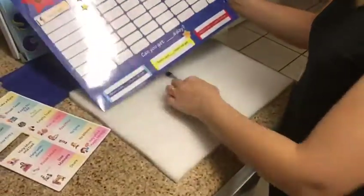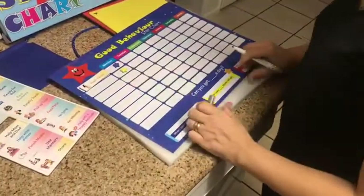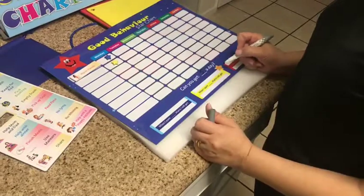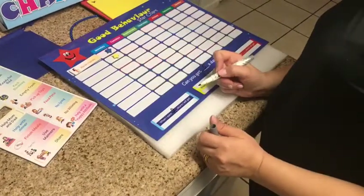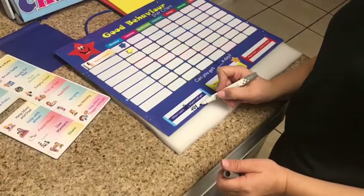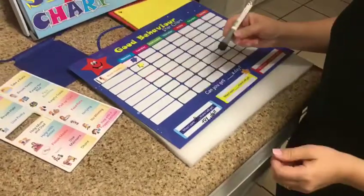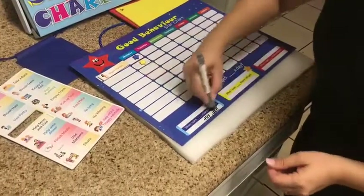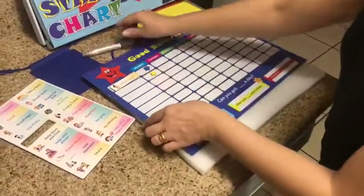There's a marker here — let's try to write on it. You can set a goal like 'Can you get five stars a day?' For every, let's say, two blue stars, they'll receive a toy, a doll, or whatever you want to give your kid. It's really good — I'm so excited with this, guys!